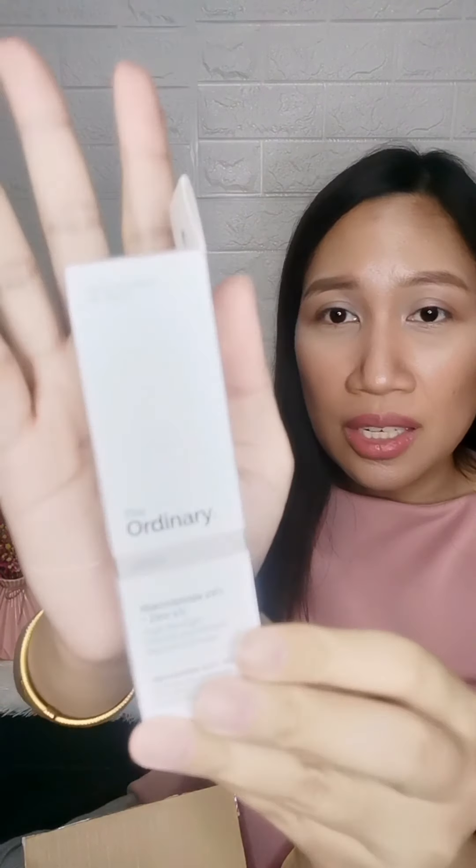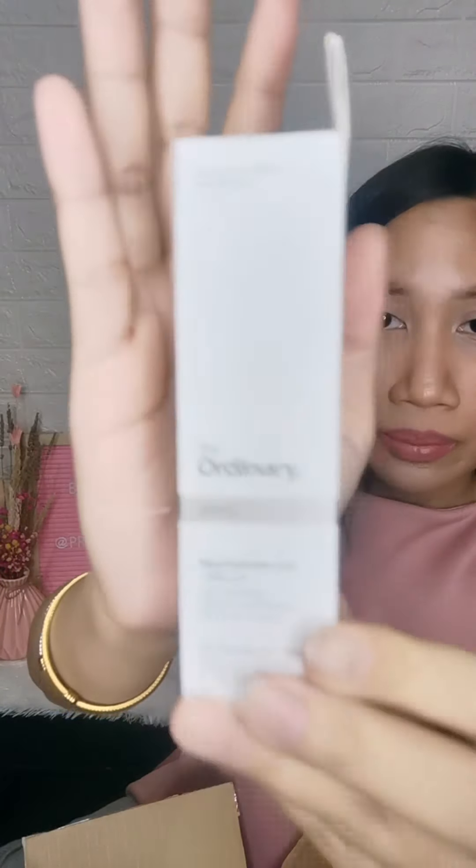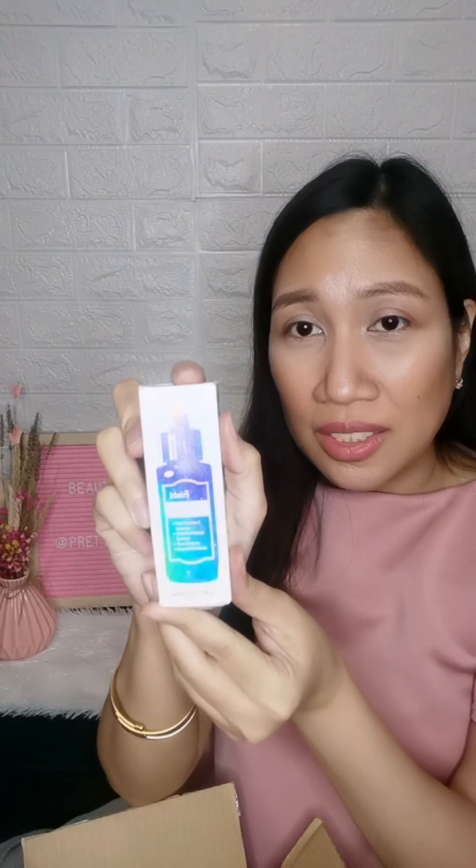I got the Niacinamide Plus Zinc from The Ordinary, which is super effective for blemishes — I've actually been using it for a while. When I saw it on sale, I didn't think twice. The next item is Klairs Freshly Juiced Vitamin Drop — Pure Vitamin C from Klairs. When you're pregnant, whitening creams are off-limits, so this is the safest and most effective product to lighten dark spots on your face.